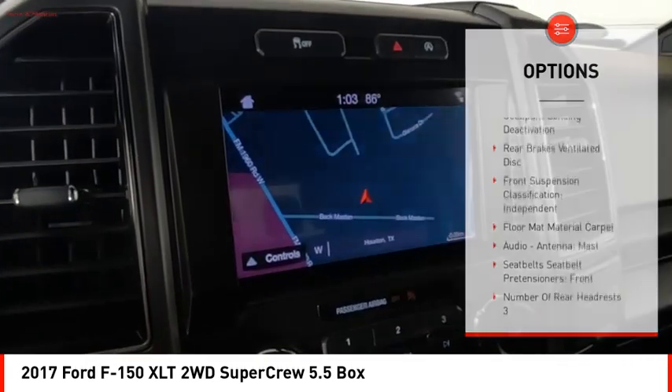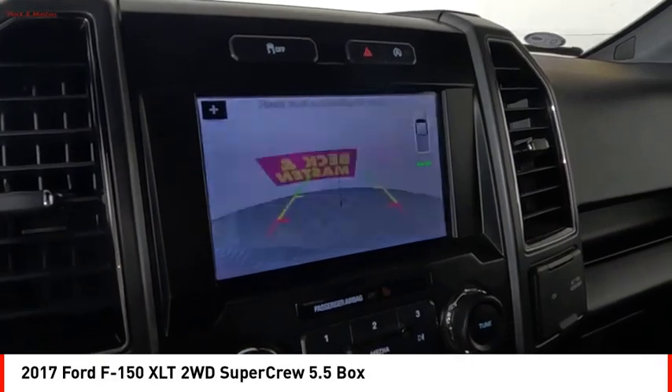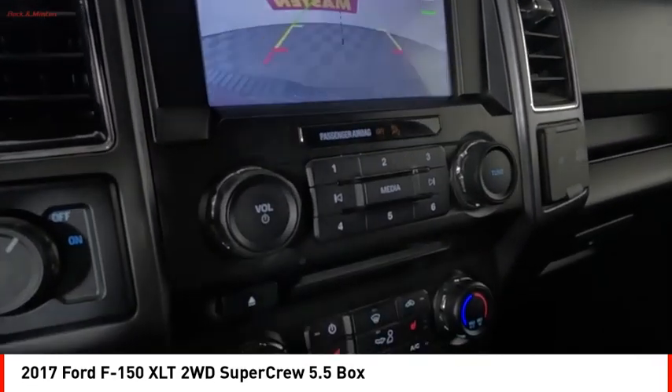Roll stability control, daytime running lights, fog lights, power brakes, braking assist, traction control.